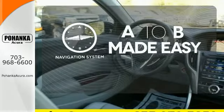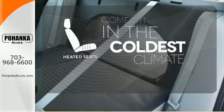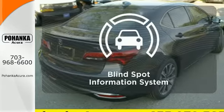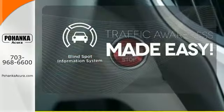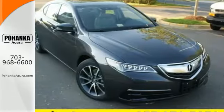Never feel lost again with the navigation system. The heated seats keep you comfortable no matter how cold it is. The blind spot indicator helps you maneuver through traffic. This TLX offers a superior experience — come see it for yourself today.